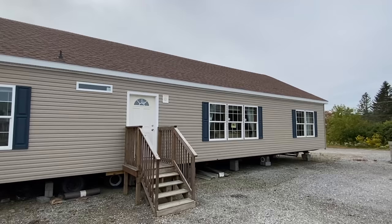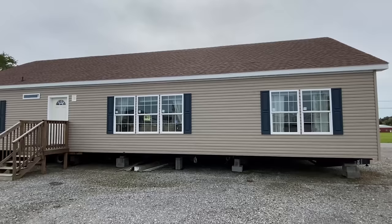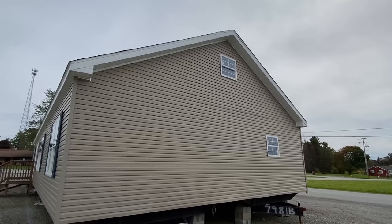We're at Black's Home Sales. They've allowed me to tour some of their homes — they've got several different locations. Today we're at the Osceola Mills location in Pennsylvania. This is their dealership here. You can check them out online, and we'll talk a lot more about the house information and all that good stuff at the end.